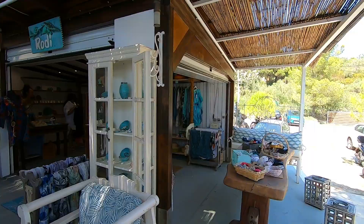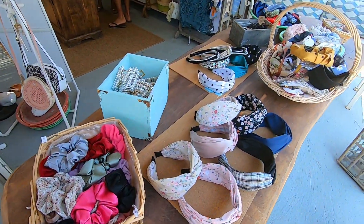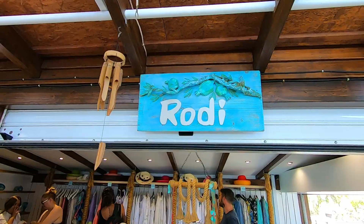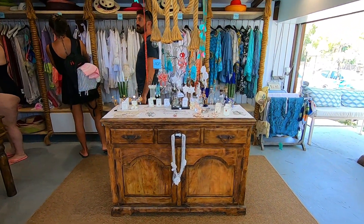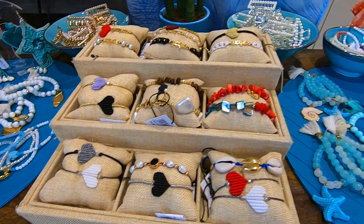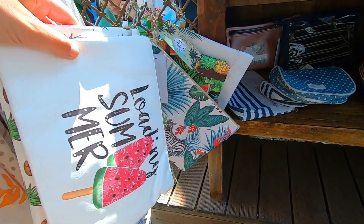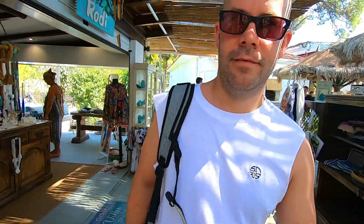There's a cute little shop as well on the beach, which Danny is going to do some shopping for me. Got some nice accessories. We don't fancy buying anything? No.